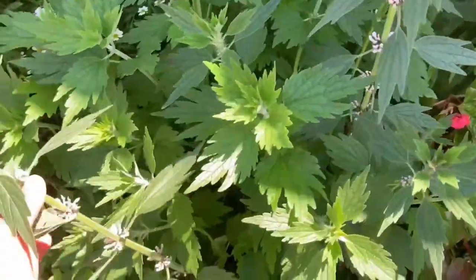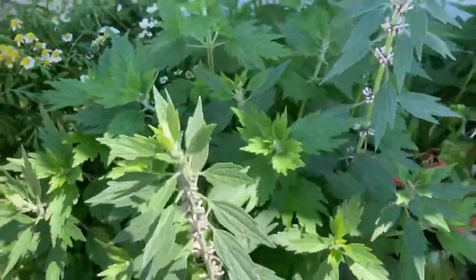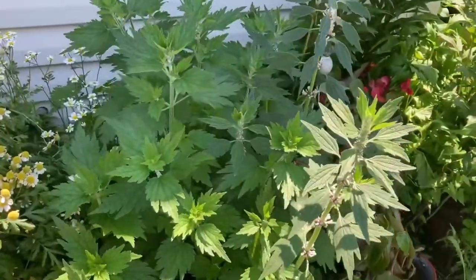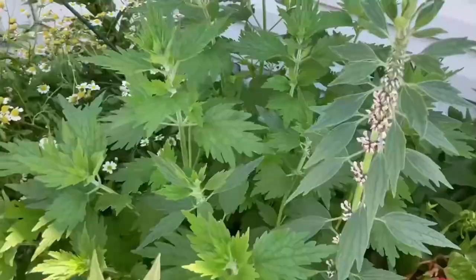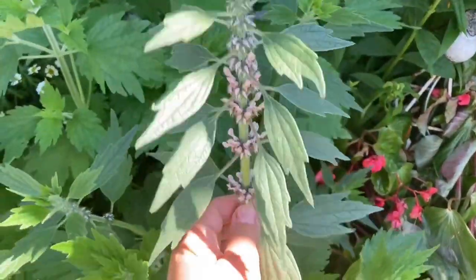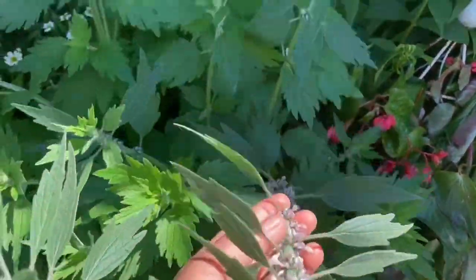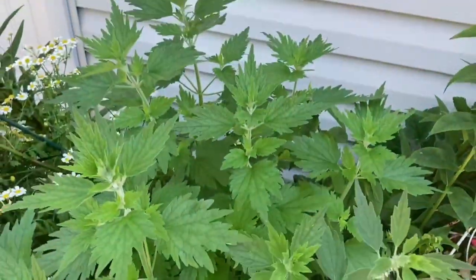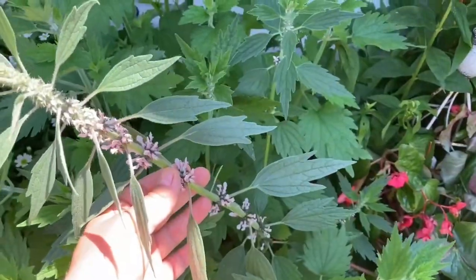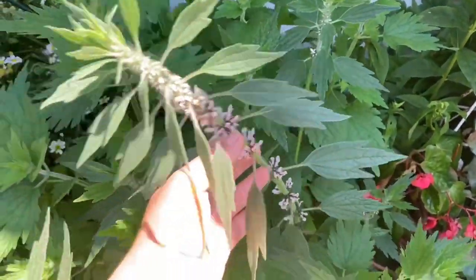I would suggest making a tincture out of motherwort — it'll be easier to use therapeutically that way. This herb grows so fast and tall that I just don't know what to do with it. I have too much of it, but maybe that's a good thing.